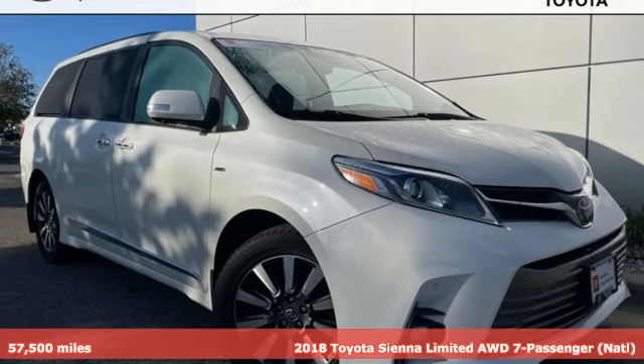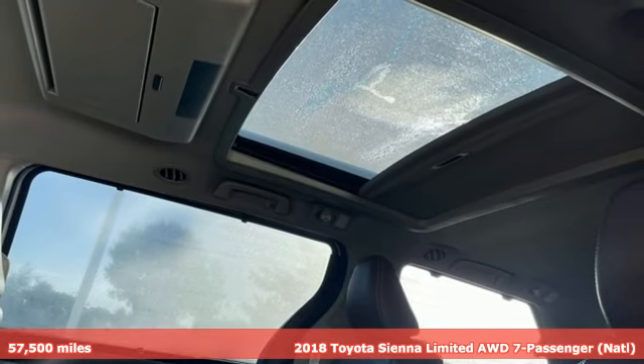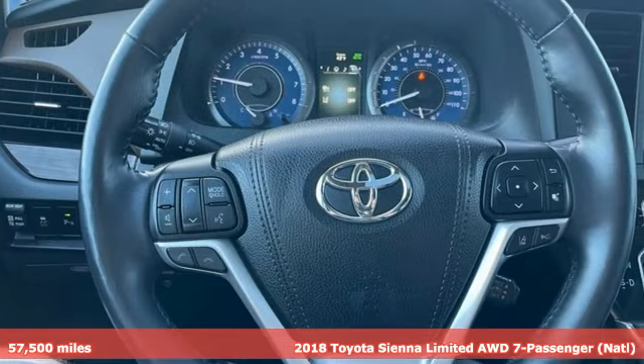It's a 2018 Toyota Sienna. It'll take you and your family everywhere you need to be in style. It's not a minivan, it's a swagger wagon.